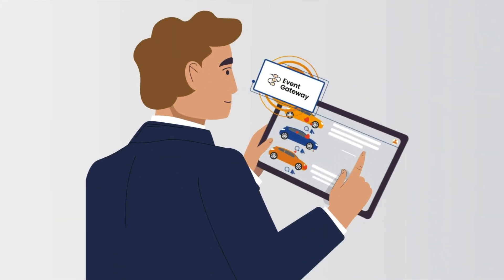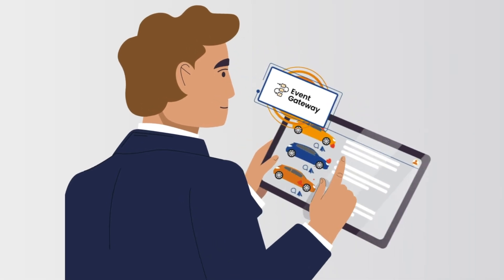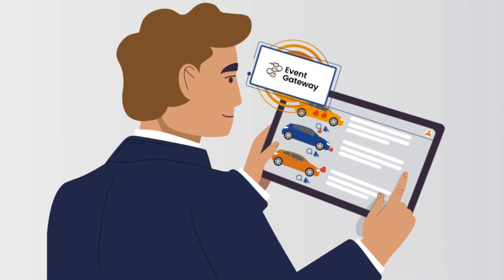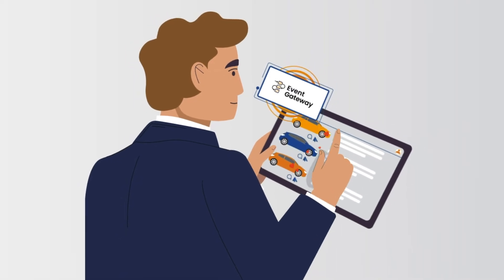Picture your customers engaging with your website, in-store, call center, and on their mobile devices, inquiring about products and services, and making purchases. With Event Gateway, each of those clicks and interactions don't just count — they act.